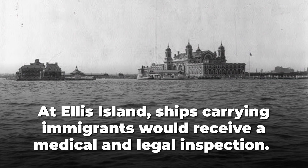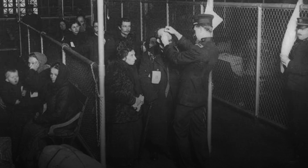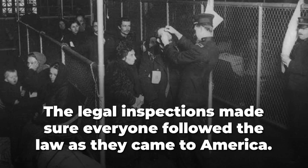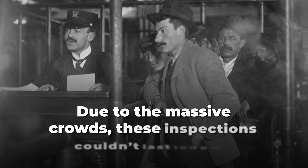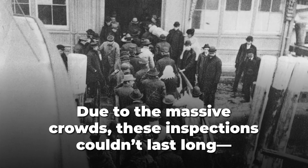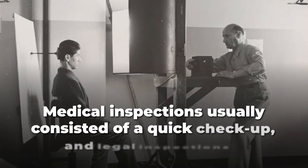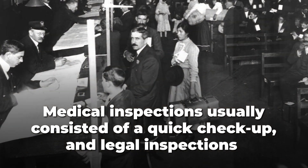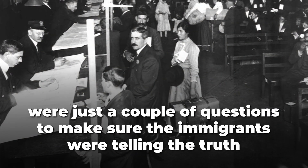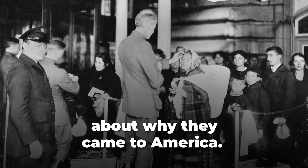At Ellis Island, ships carrying immigrants would receive a medical and legal inspection. The legal inspections made sure everyone followed the law as they came to America. Due to the mass of crowds, these inspections couldn't last long. They were sometimes called six-second inspections because they were so quick. Medical inspections usually consisted of a quick checkup, and legal inspections were just a couple of questions to make sure the immigrants were telling the truth about why they came to America.